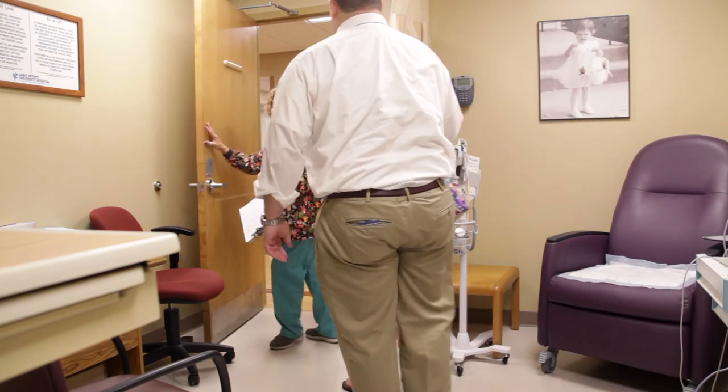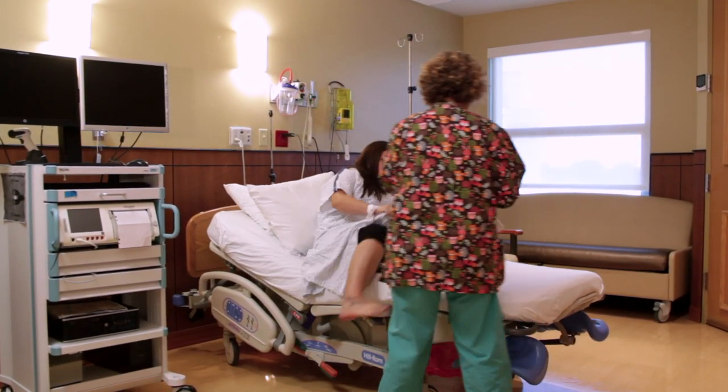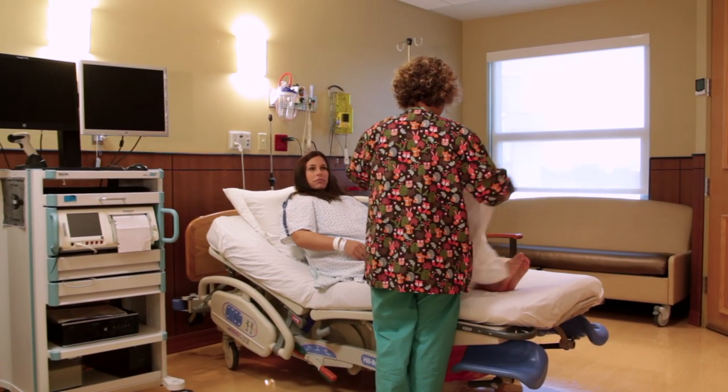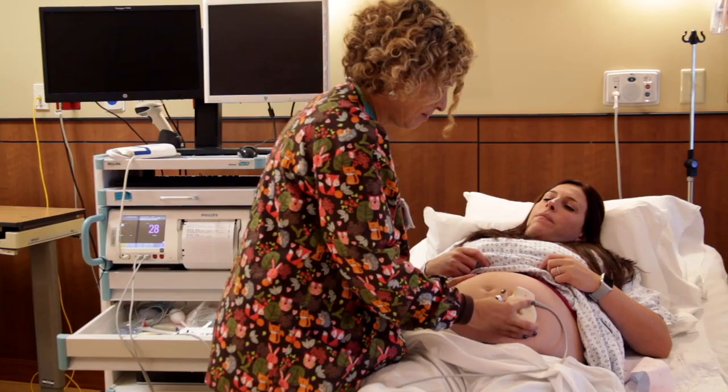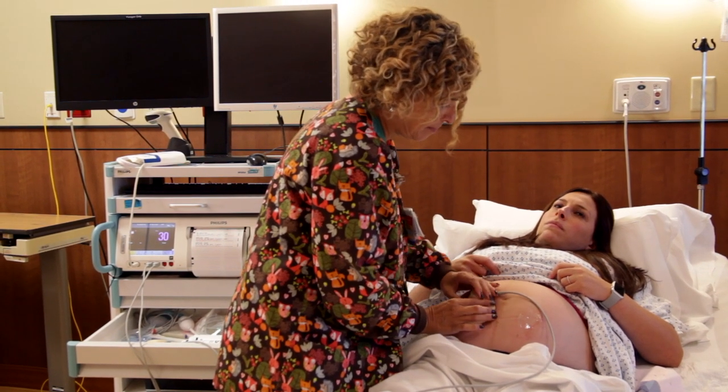So you're in active labor — exciting time! You're taken to our main labor and delivery, where we have 15 beautiful labor and delivery rooms. We're also equipped with three ORs if any emergency should happen. We have highly trained staff; our nurses have been here for quite a while and have great depth of knowledge and skill. You're admitted into a room with your husband or partner, and that's where you stay until you have the baby.